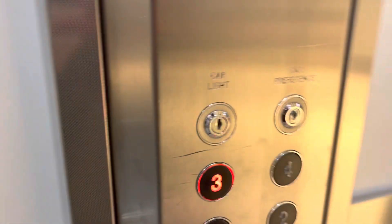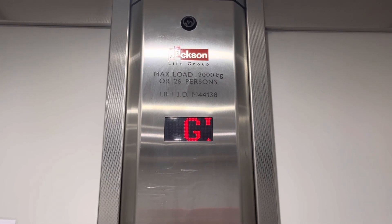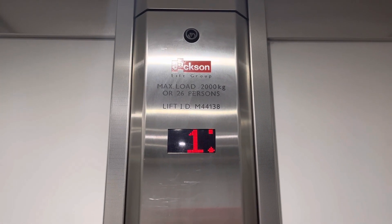Scaling up, please mind the door. This is the lift in M&S in York. It used to be an old 90s or 80s Kone lift, got modernised by Jackson. Capacity 26 persons, 2000 kg.